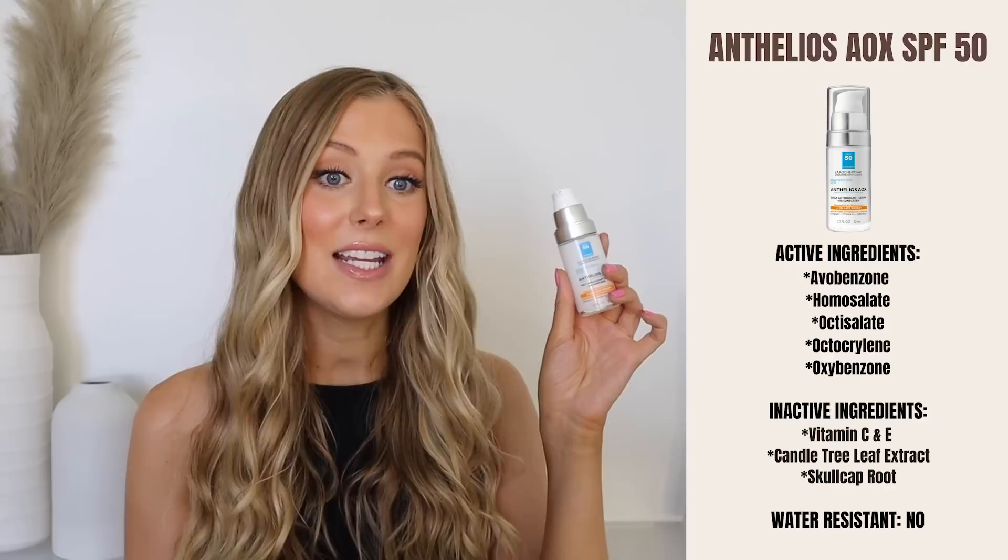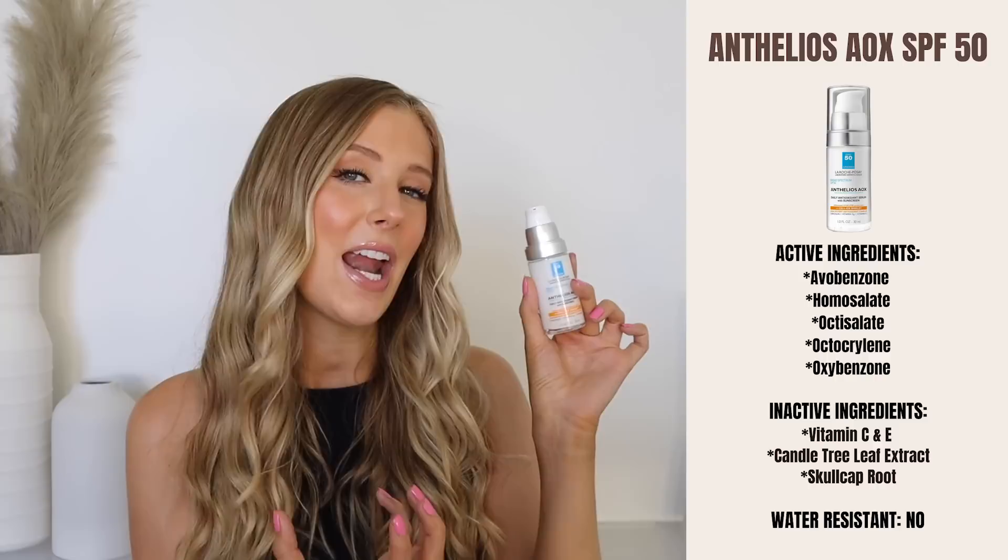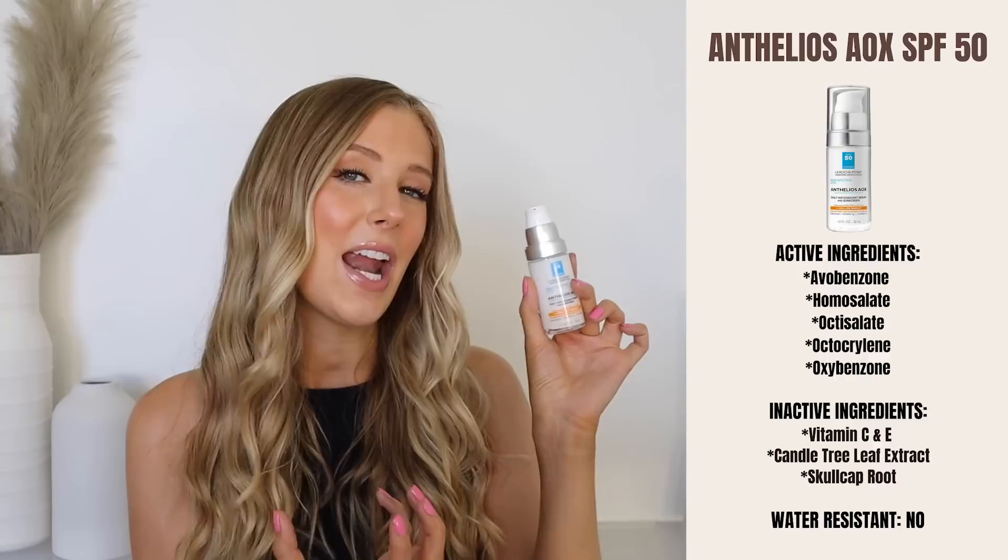Like almost all of the sunscreens in this video — actually all of them except one — this is a chemical sunscreen. The active ingredients are avobenzone, homosalate, octisalate, octocrylene, and oxybenzone. Aside from the common ingredients already mentioned, this one also has vitamin C and skullcap root, which is a plant extract with antioxidant and skin brightening properties. So a couple of extra goodies in this one.